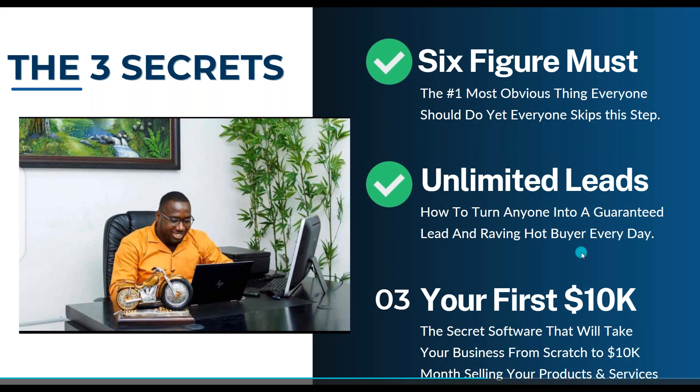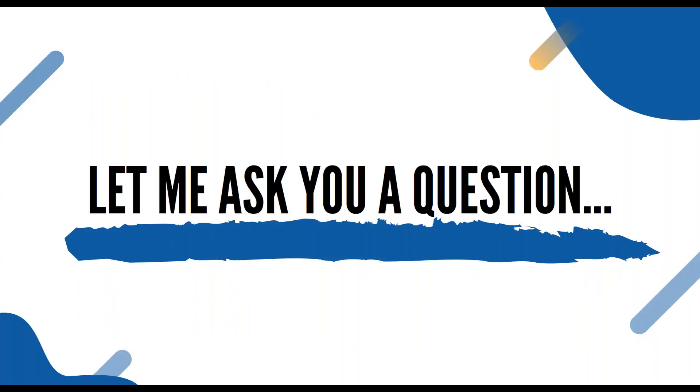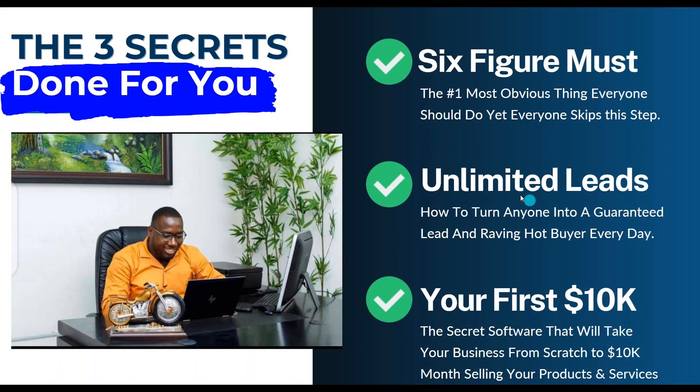We're about to go to your first 10K — the secret software that will take your business from scratch to 10K months selling your products and services. What if we did this for you? What if we actually helped you apply the number one most obvious step everyone skips, helped you turn every audience member into a guaranteed lead, and gave you the secret software to take your business from scratch to 10K — selling your own products, services, or affiliate offers?